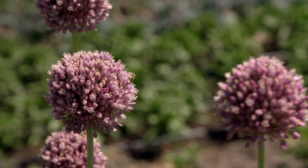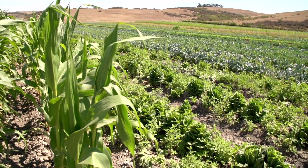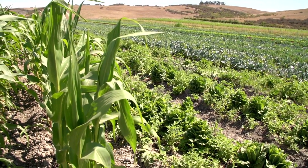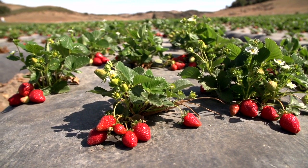Working with NRCS to develop a nutrient management plan on your farmland can help you better understand and account for nutrients while using quantifiable data to create solutions on your land.